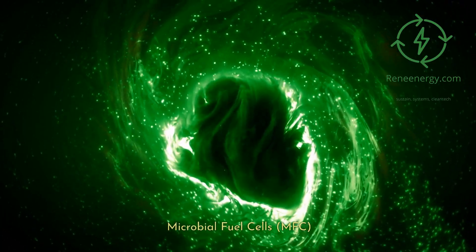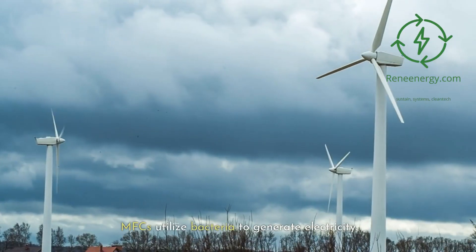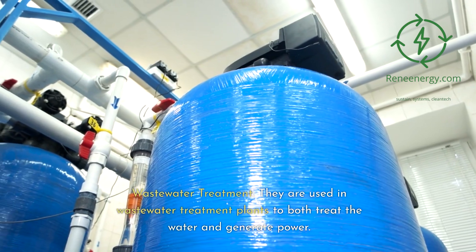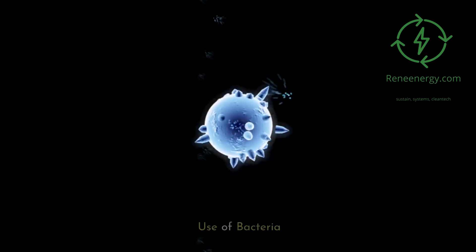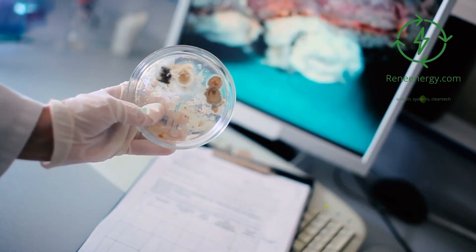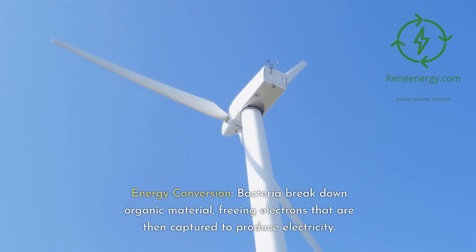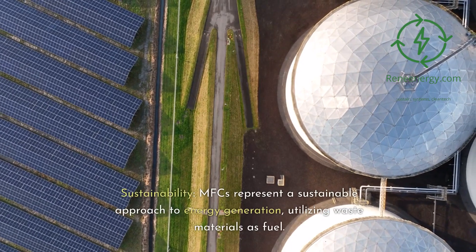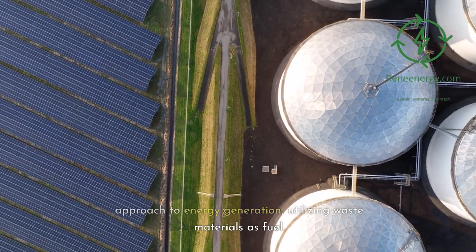Microbial fuel cells, or MFCs, utilize bacteria to generate electricity. They are used in wastewater treatment plants to both treat the water and generate power. The use of bacteria is a defining feature of MFCs: bacteria break down organic material, freeing electrons that are then captured to produce electricity. MFCs represent a sustainable approach to energy generation, utilizing waste materials as fuel.